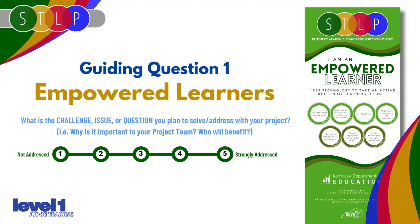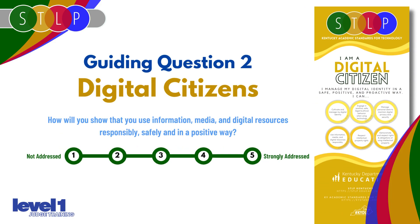Empowered Learners: what challenge, issue, or question are they trying to solve? You're listening for clarity and relevance — is there a real problem or need? Digital Citizens: how will they use information and media responsibly, safely, and positively? Look for awareness of ethics, safety, and respect online.